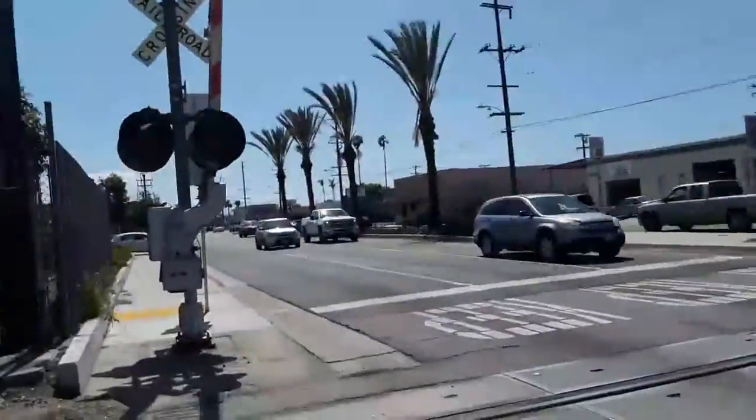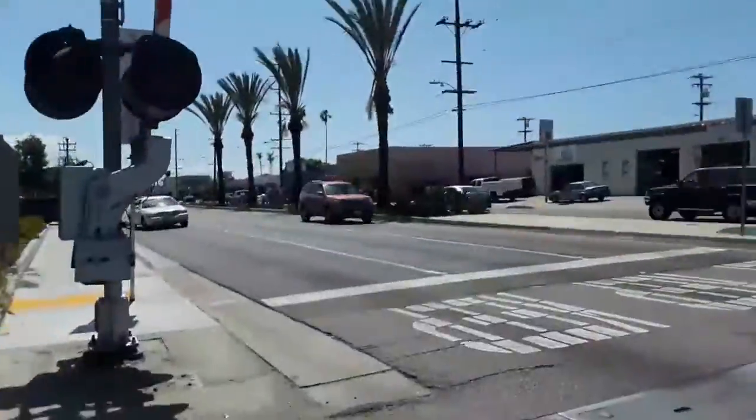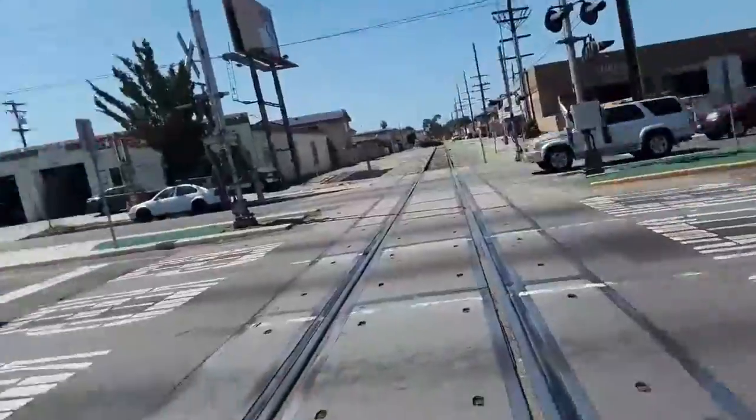I can attempt to cross this light if the light is not green. It's starting to turn yellow — all right, let's hit it. Now let's attempt to cross the street.